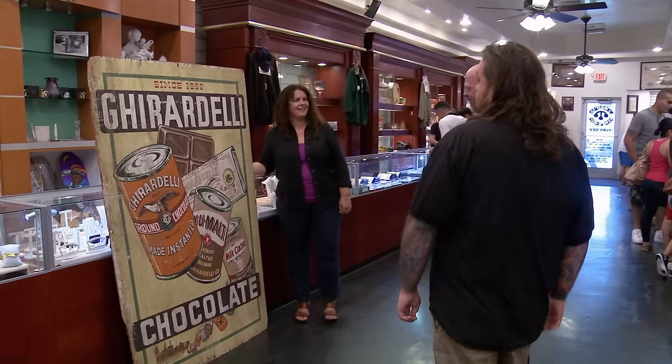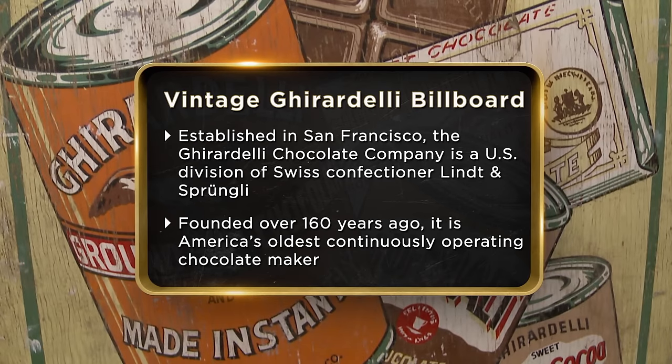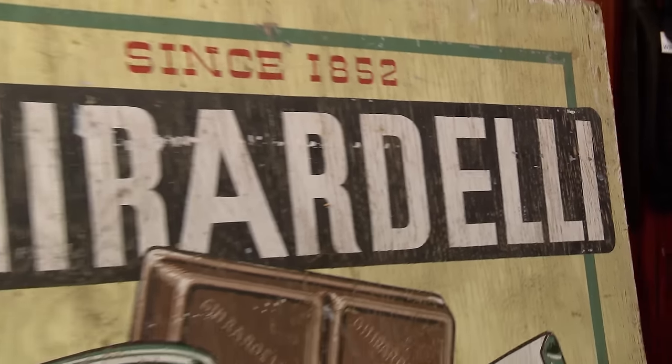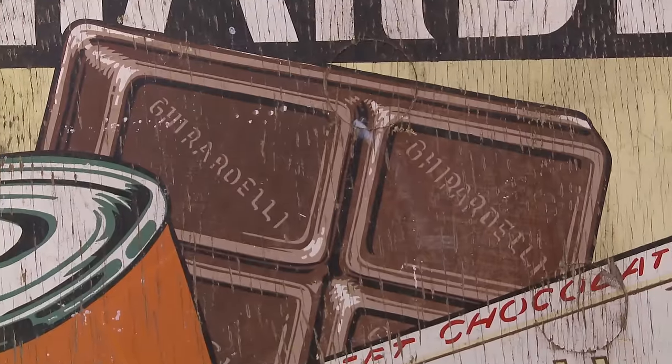Ghirardelli chocolate. Yeah. It's an old billboard. Sweet. I think it's pronounced Ghirardelli. No, it's not. I'm coming into the shop today to sell my Ghirardelli chocolate billboard from 1918. It's a double-sided billboard that hung outside the famous Ghirardelli building in San Francisco, California. I think it's an incredible piece. Ghirardelli showed up before the East Coast people arrived for the gold rush in San Francisco. He was one of the smart ones — he didn't pan for gold. He opened general stores and eventually a chocolate place that just kept getting bigger. They still make incredible chocolate and still have Ghirardelli Square in San Francisco.